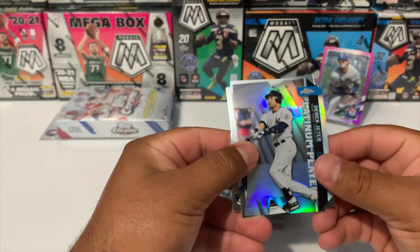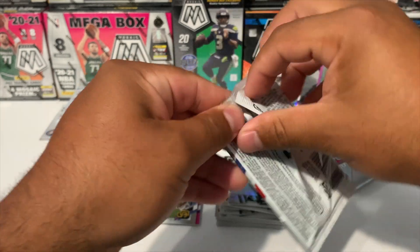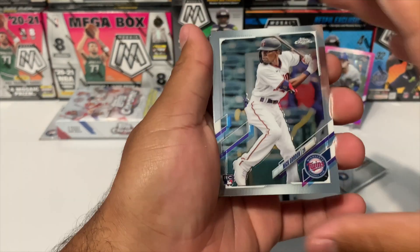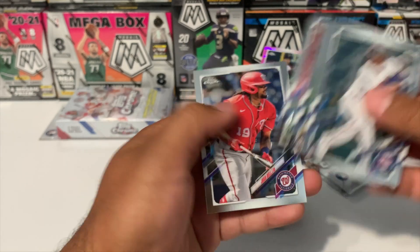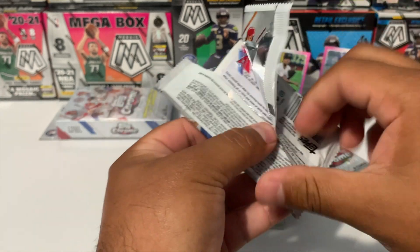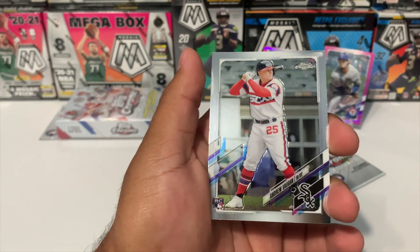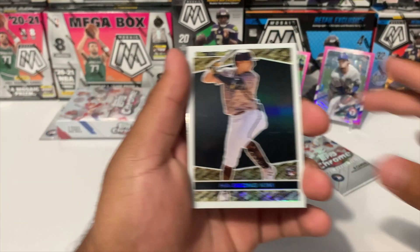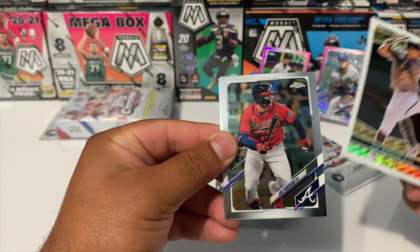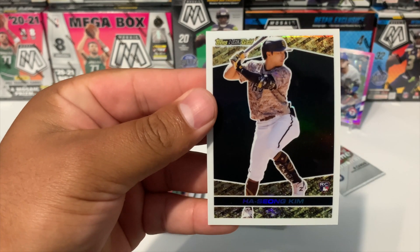We got Derek Jeter, Mr. Dane Dunning, and Kohei Arihara. Pack number three: Nick Gordon, Luis Patiño, Francisco Mejia, and Josh Bell. Looks like we're going to have a true rookie — Andrew Vaughn — followed by a Ha-Seong Kim rookie on the Topps Gold. Mr. Joc Pederson and Chris Rodriguez.